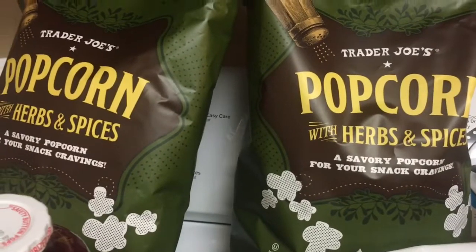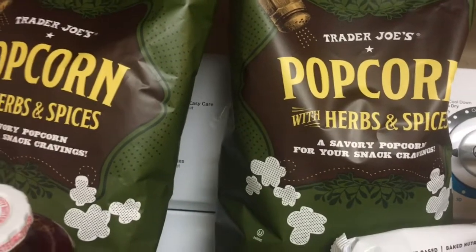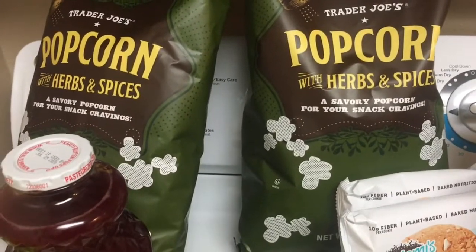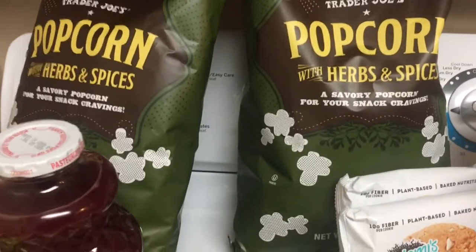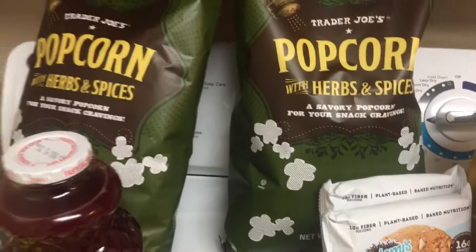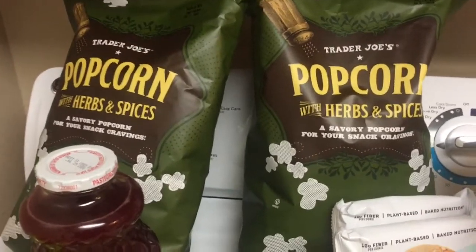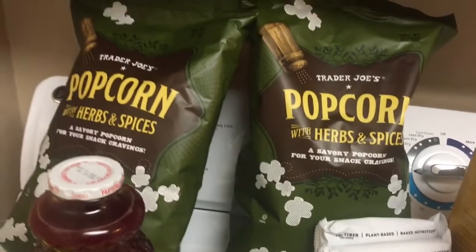Oh, this popcorn — do not buy this popcorn! It's so freaking delicious, it is horrible. It's so bad, it's so good. I got two bags; oddly there were only three bags in the whole store. You should have seen me looking for these at the new Trader Joe's. I was getting a little concerned because if I decide to sit down and read a good book or watch a movie this week — which I'm sure I will since I'm not going to the second job — then I have my snack sorted.